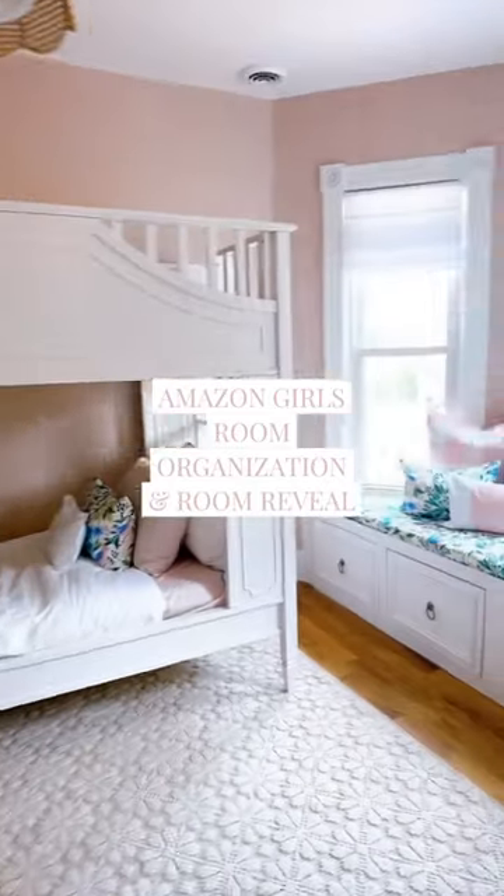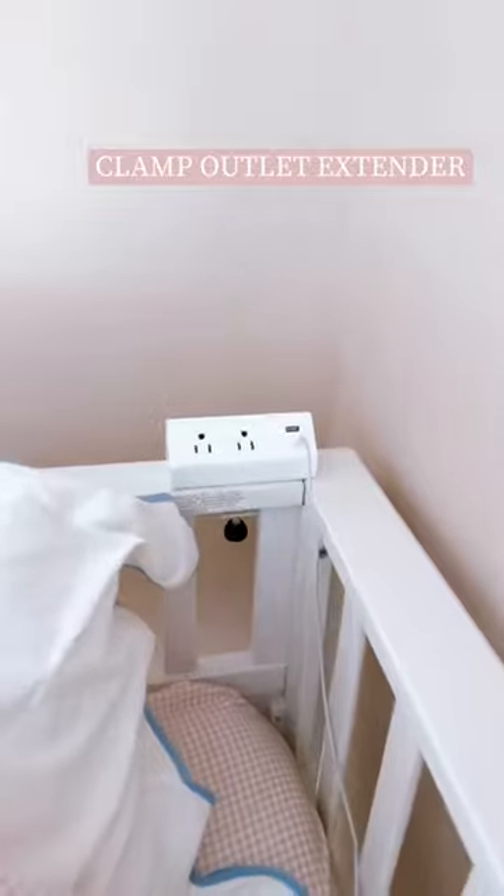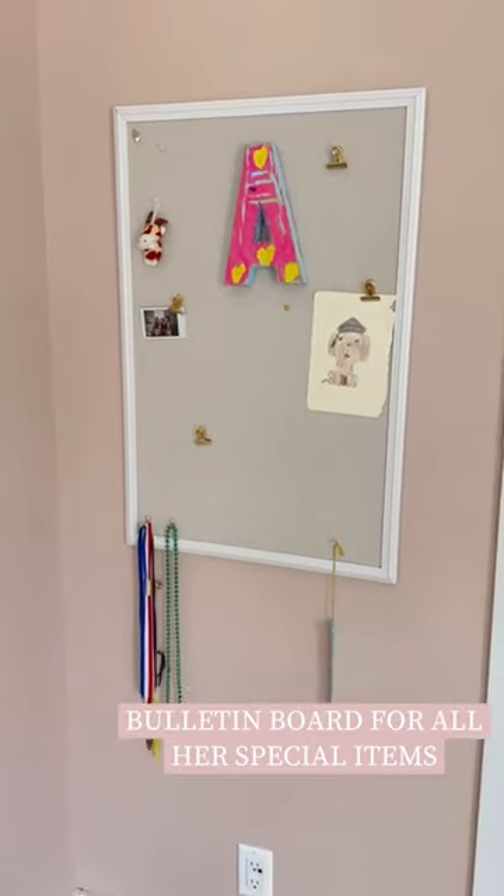Amazon Girls Room Organization and Room Reveal. My daughter wanted bunk beds, so one of the first things we grabbed was this clamp outlet extender. It clamps on a desk or a bed and keeps your outlets close where you need them.